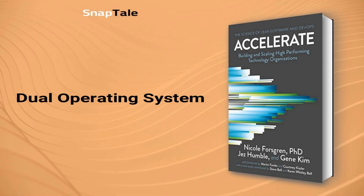Dual Operating System. Cotter suggests a new approach to change management by establishing a dual operating system, combining the benefits of both hierarchical structures and organic networks.